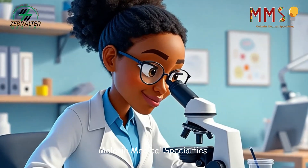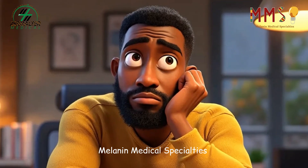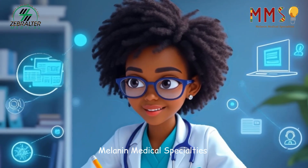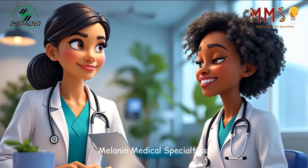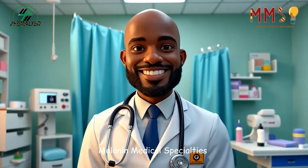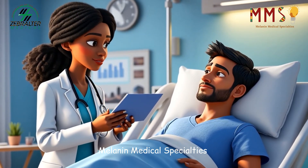Under the microscope, a world of information unfolds. A pathologist studies cells and tissues, identifying abnormalities that may indicate disease. From cancerous cells to signs of infection, each slide tells a unique story. The conclusions a pathologist reaches are recorded in detailed reports that provide critical information to other doctors. These findings guide treatment plans, helping surgeons, oncologists, and primary care physicians make informed decisions. For the pathologist, accuracy is paramount — the care a patient receives often depends on the clarity and precision of their diagnosis.